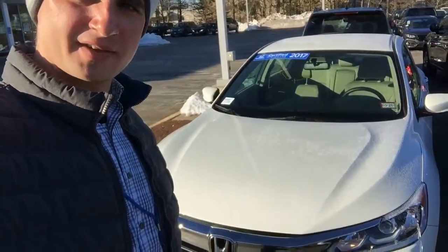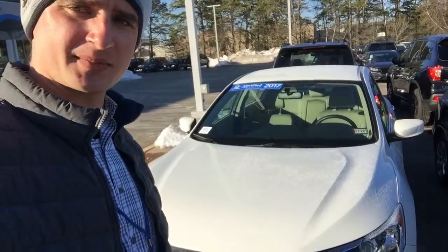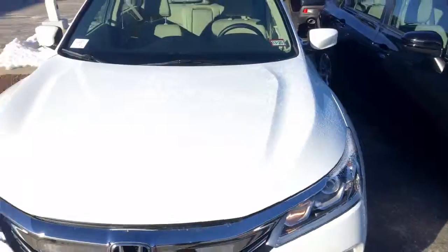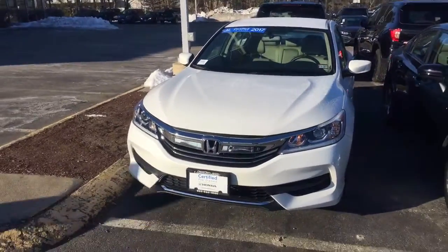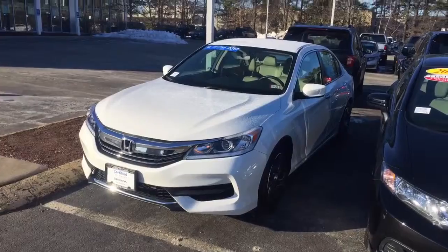Hi Garizo, Alex here from AutoFair Honda making a video for you on this 2017 Honda Accord. This is one of the vehicles that you submitted your inquiry about online, so I just want to make a quick walk-around video to point out a couple of features.